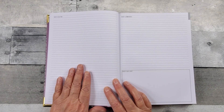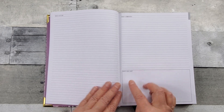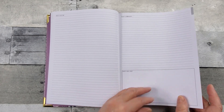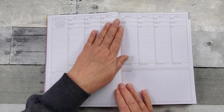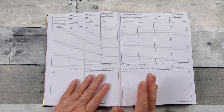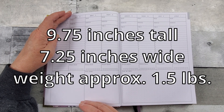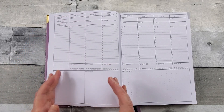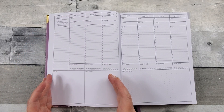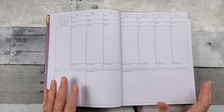You have a weekly reflection page here and then a place for sermon notes and also your Bible study. And then you get into your weekly pages. As far as the size, it's approximately nine and three-fourths inches tall and seven and a quarter inches wide, and it's about one and a half pounds. It's very portable.